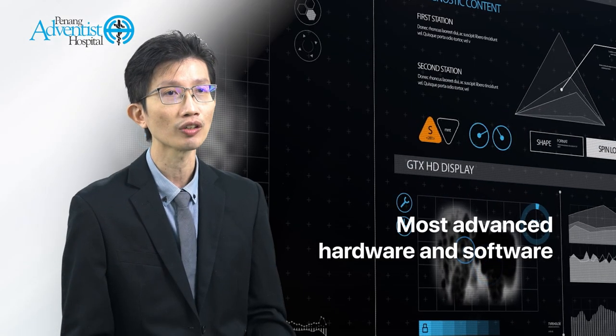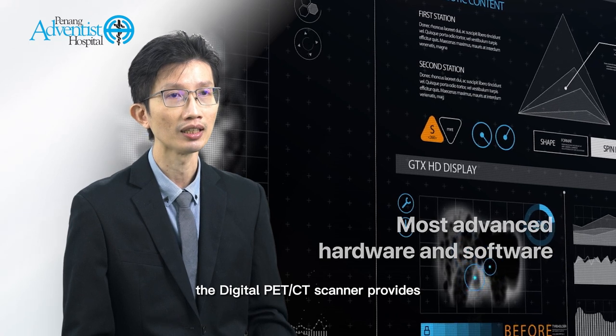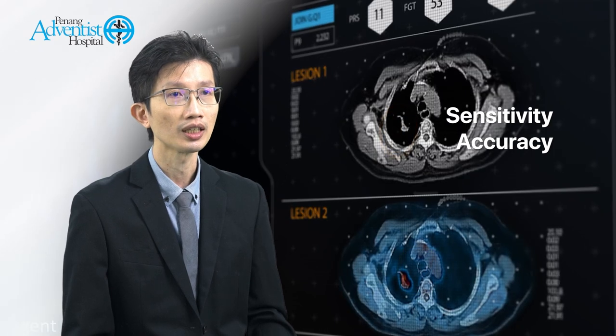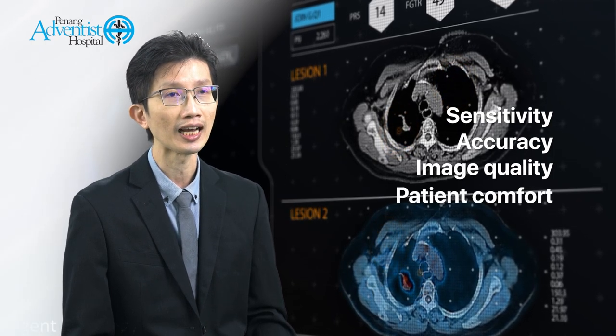With the most advanced hardware and software, the digital PET/CT scanner provides exceptional performance in terms of sensitivity, accuracy, image quality, patient comfort and safety.